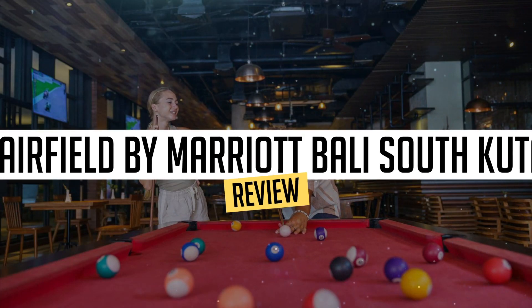Today, we're diving deep into a review of Fairfield by Marriott Bali South Kuta, located in Kuta. Let's find out if you should stay there.